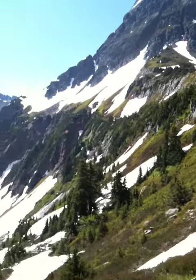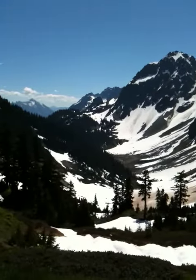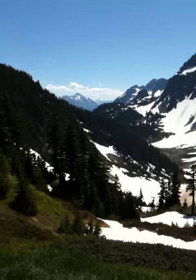How frickin cool is this? No bugs! So that's Cascade Pass — you've seen both sides, just like you've been there. Bye.